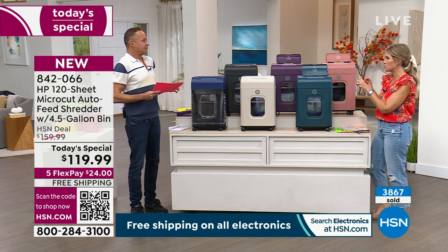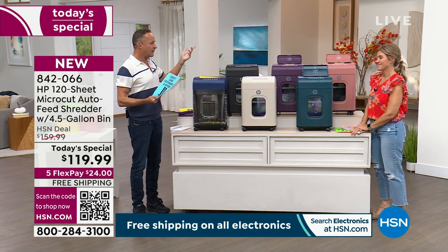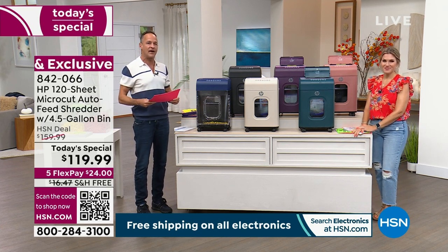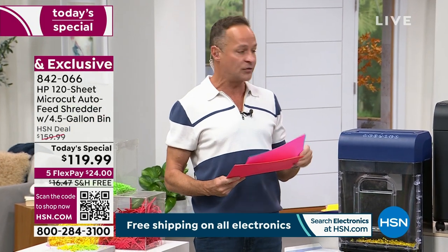There aren't a whole lot of things I think every household needs, but you only need one shredder and you have to get the best. If you're going to buy a shredder, it might as well be from the number one office company, the number one computer manufacturer in America, the number one printer manufacturer in America, the number one selling shredder here at HSN — HP.